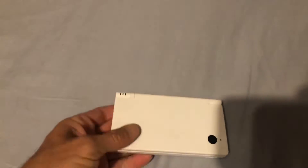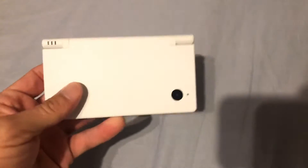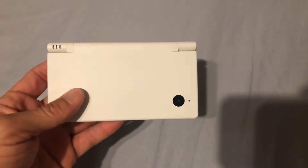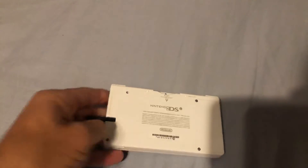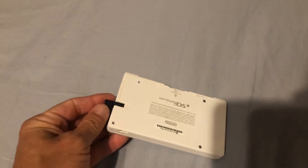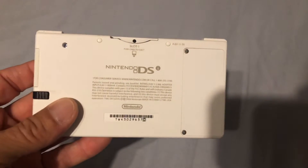Speaking of DS, I picked up another DSi — this is a white version. This thing is in mint shape. The only problem is that it came with a black stylus instead of the original white one, so I'm going to have to keep my eyes open for the proper stylus.